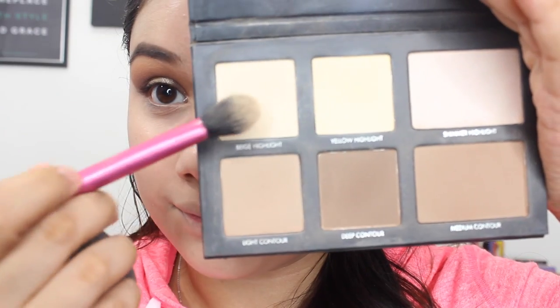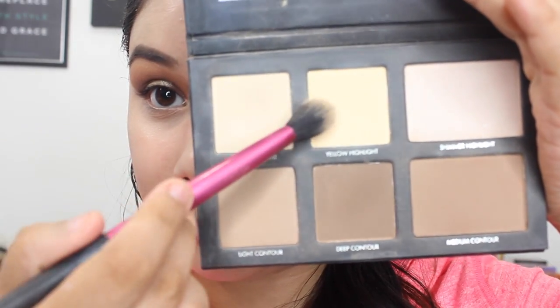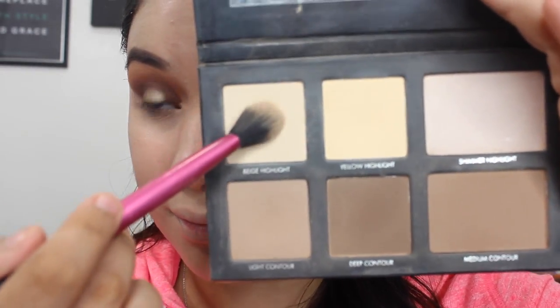Then I'm going to go in with my Lorac Pro Contour Kit, taking the yellow highlight and beige highlight and placing that underneath my eyes and any other areas where I used concealer to highlight, just to set that concealer in place. For the rest of my face, I'm going to go in with the Maybelline Dream Wonder Powder Foundation and lightly with a dual fiber brush just set my foundation so it doesn't move.